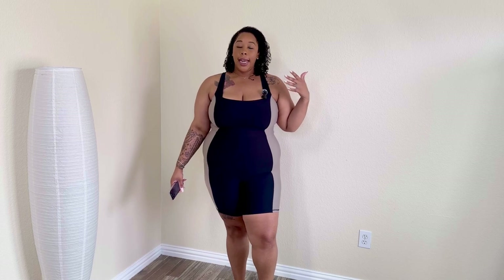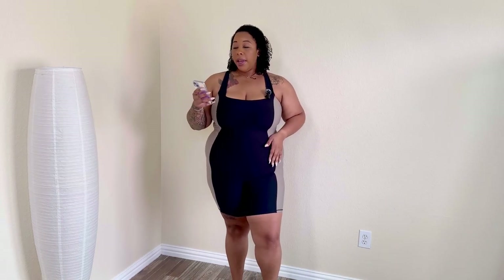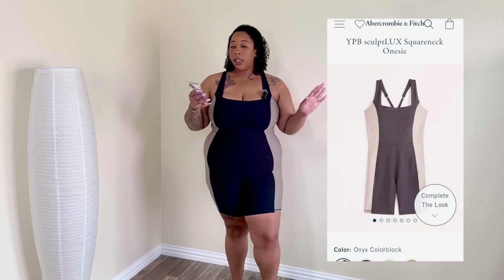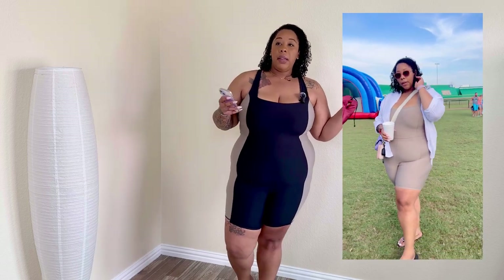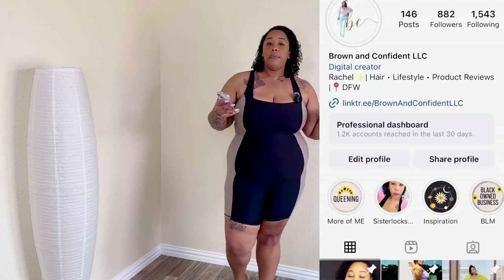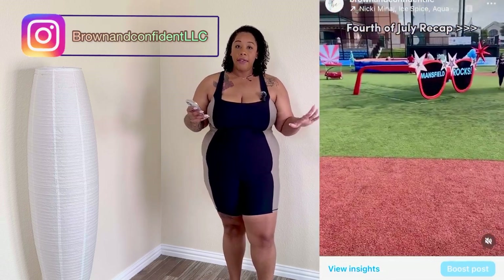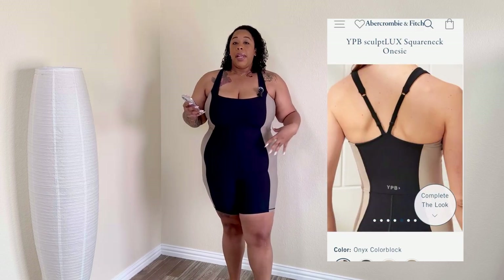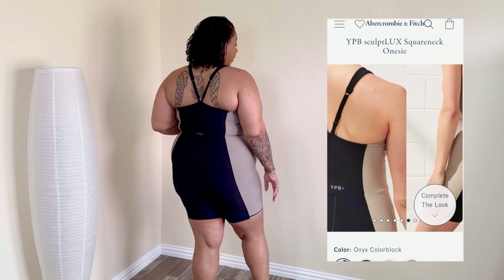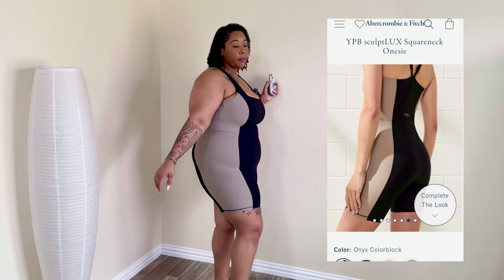Let's get into it. The first piece is the YPB Sculpt Look Square Neck Onesie. I got this in two colors — oat and black. If you haven't seen my TikTok or Instagram, I was posting pictures on the 4th of July in that outfit, so you can head over there and see that. This is the black and oat version and I absolutely love these.